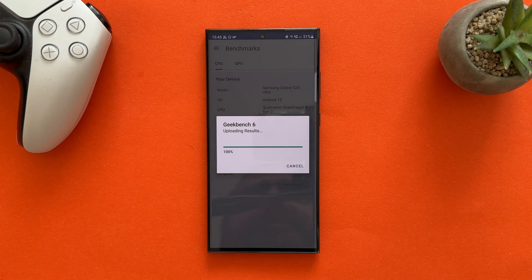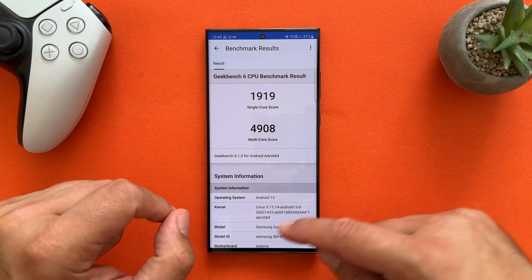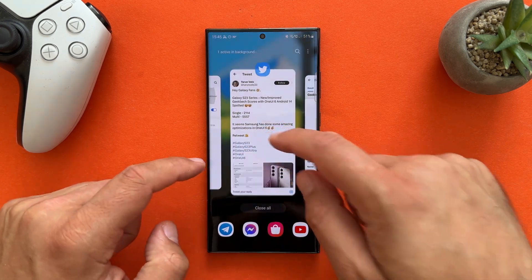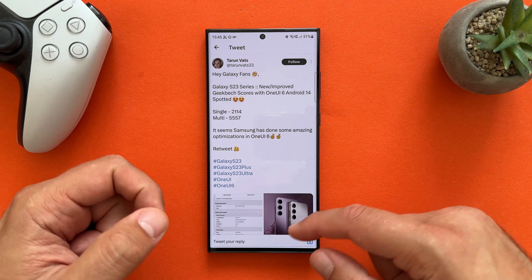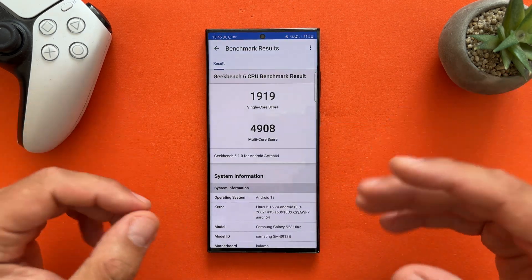Uploading the results. Whoa — almost 2,000 for single core and almost 5,000 for multi-core. So let's see how that compares to what we're apparently going to get with One UI 6. I would say yes, certainly there is an increase.